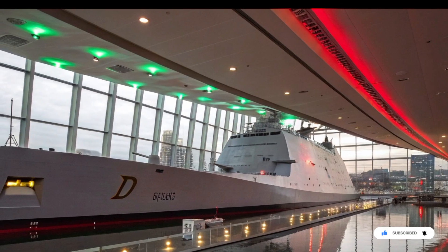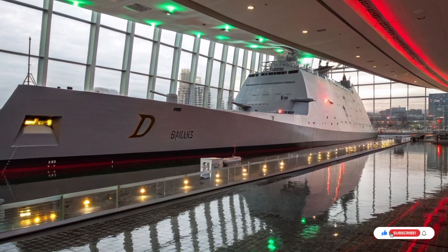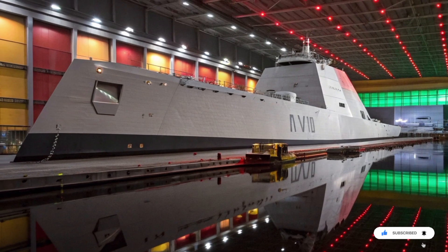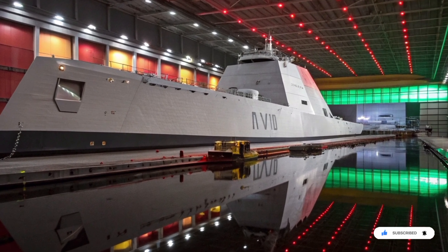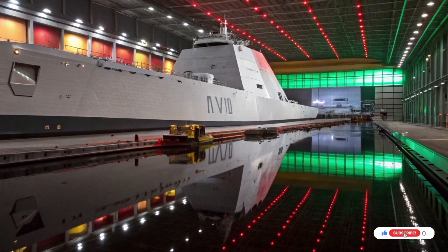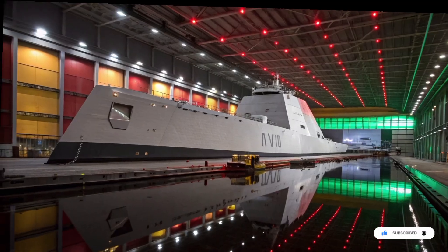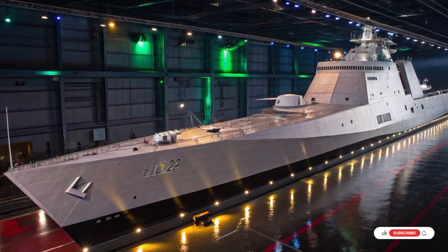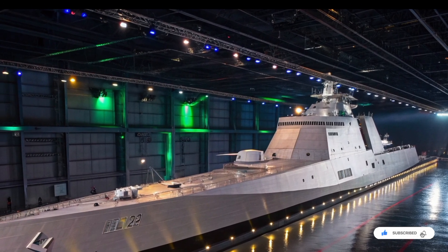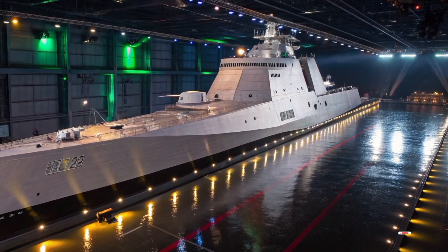Armor on Zumwalt is not about thick steel plates like old battleships — it's about survival through invisibility and automation. Its vital systems are buried deep within the hull, shielded by multiple layers of protection and compartmentalization. The ship is designed to absorb damage, isolate fires, and keep fighting even after taking hits. Traditional destroyers need over 300 sailors; Zumwalt operates with roughly half that number. Advanced automation controls engines, damage control, navigation, and combat systems, reducing human exposure and increasing reaction speed. Fewer sailors, fewer mistakes, faster decisions.